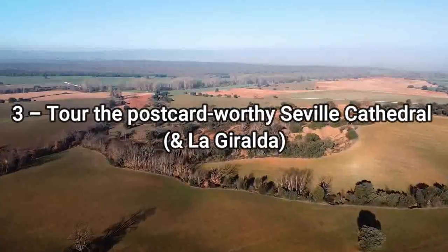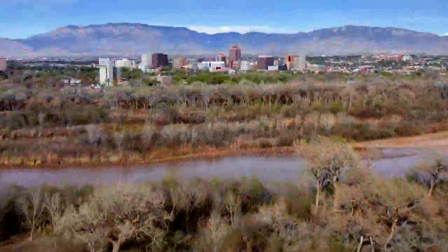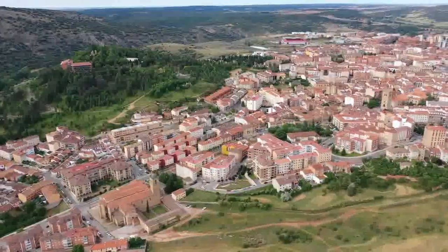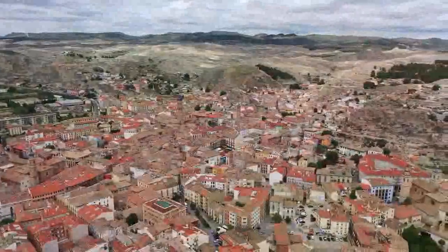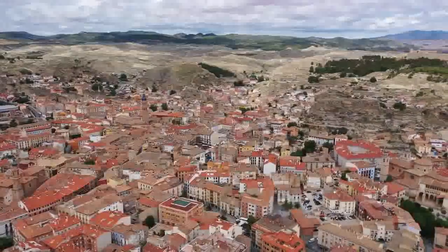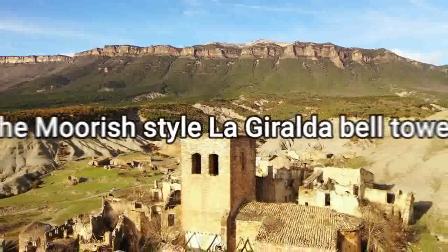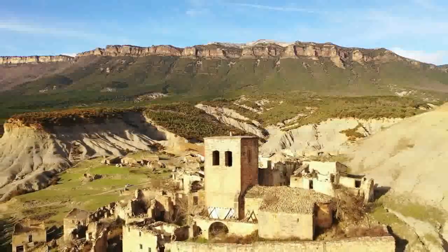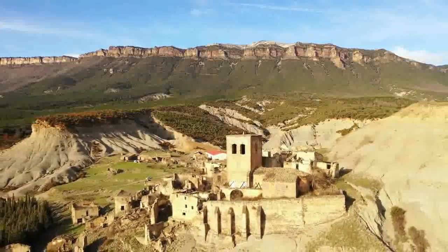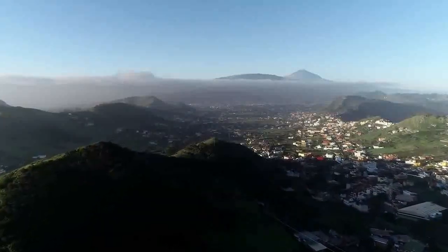3. Tour the postcard-worthy Sevilla Cathedral and La Giralda. An undisputed Sevilla icon, the world's largest Gothic cathedral and another UNESCO World Heritage Site, this wondrous landmark soars over 100 meters above the city streets and is steeped in a storied 500-plus-year history. Arguably its crown jewel, the Moorish-style La Giralda Bell Tower was originally built as a minaret for the adjacent mosque, and now acts as an observation deck with panoramic views of Sevilla. While you're there, don't miss the tomb of Christopher Columbus, the resting place of the famed navigator.